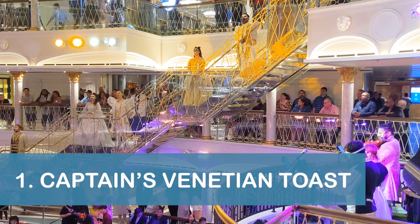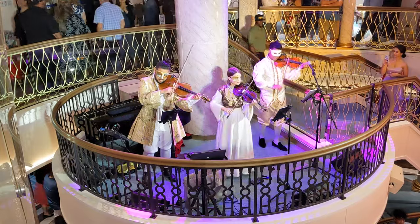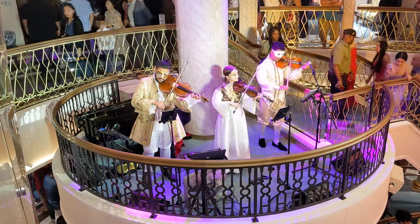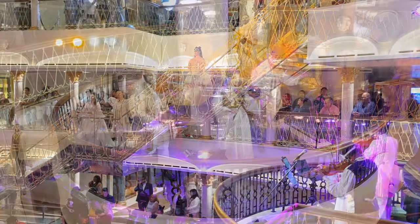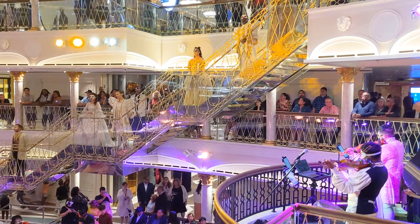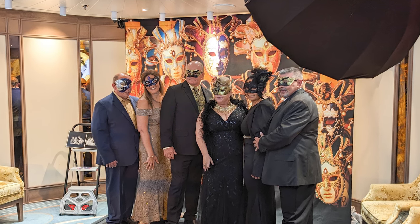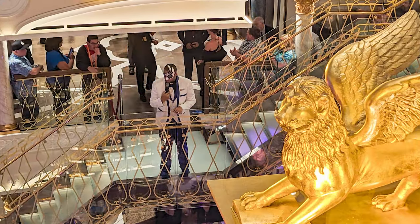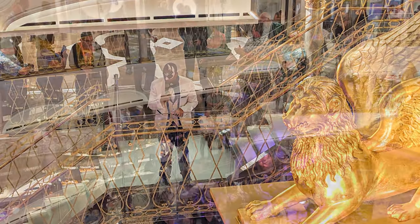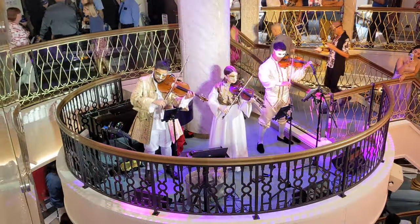Our first tip is to mark your cruise calendar for the Captain's Venetian Toast on formal night. During our cruise, the ship's atrium transformed with a distinct Venetian ambiance. A string trio, along with playlist production singers, serenaded us with opera tunes while dressed in Venetian outfits and masks. Adding to the festive atmosphere, many passengers also wore Venetian masks. The highlight was when the cruise director introduced the ship's senior officers, followed by the captain leading a champagne toast, after which the string trio continued playing Venetian-themed music.